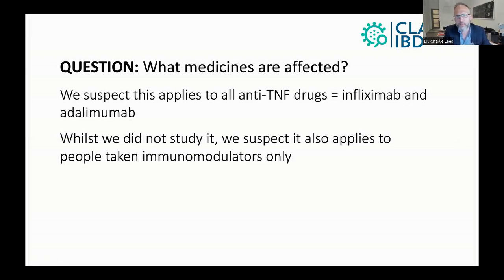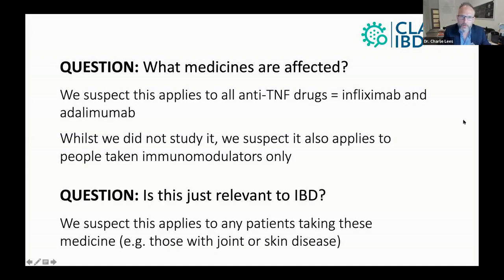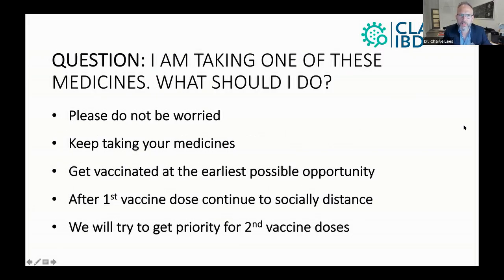So if you're on azathioprine, mercaptopurine, or methotrexate as monotherapy by itself, there may also be a small effect after one dose. We also suspect this applies to people taking these medicines for non-IBD indications like inflammatory joint or skin disease — but again, we can't say for certain because we didn't study that specifically.